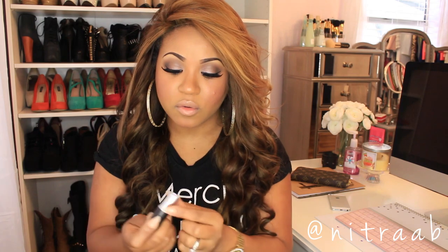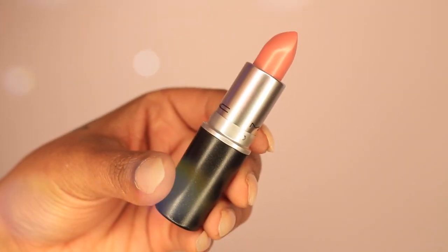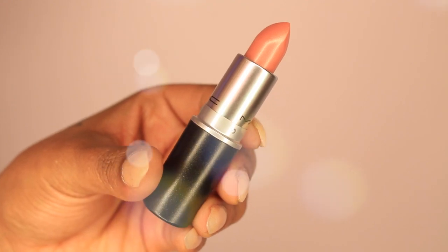The lipstick I got from MAC is called Naked Bud. I think it might have been limited edition, but it's a really beautiful nude color. You guys know MAC lipsticks come in the little bullet tube — it's just a gorgeous nude and I've really been into nudes lately.